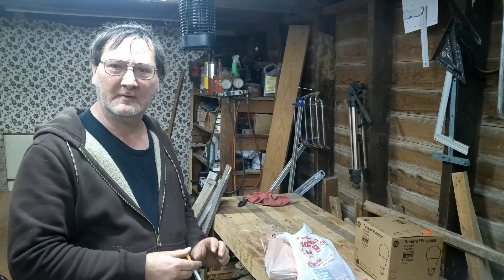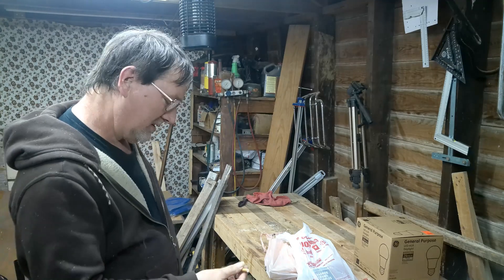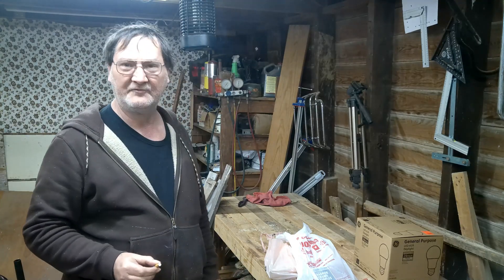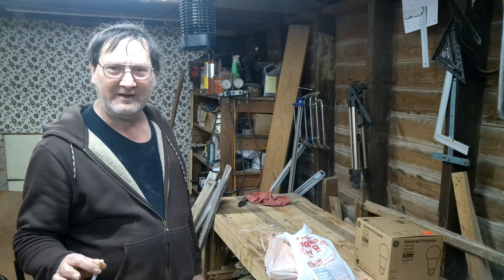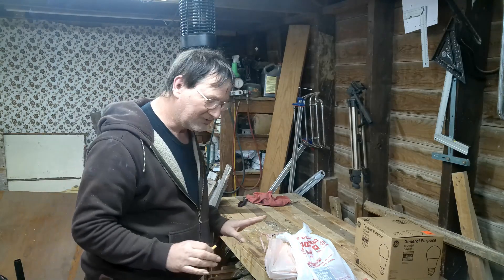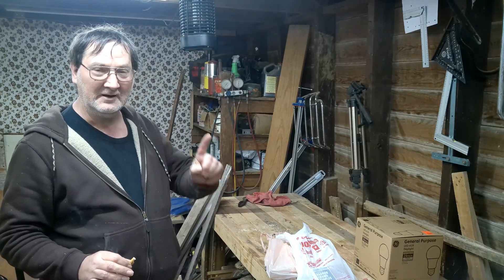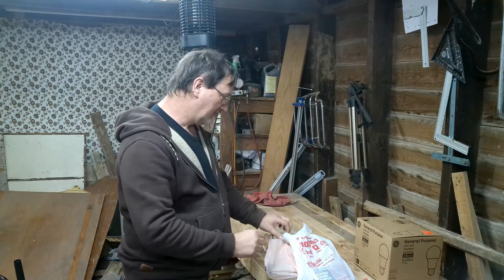Hey guys, I want to show you what I picked up today. I went to Harbor Freight, okay — everybody call the doctor because you're having a heart attack — but that's not the only place I went to. We're going to start with Harbor Freight first.